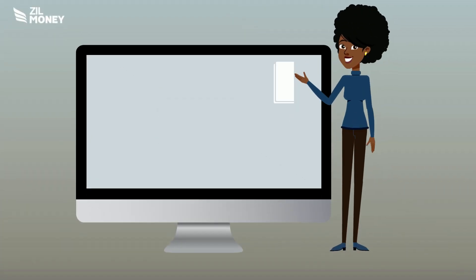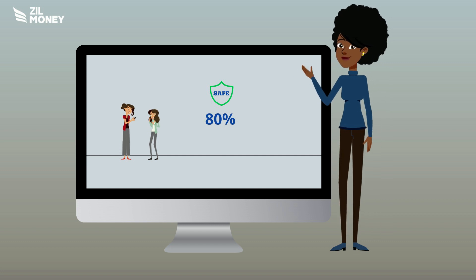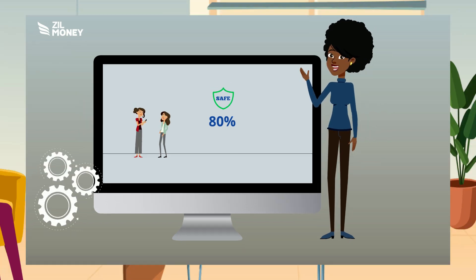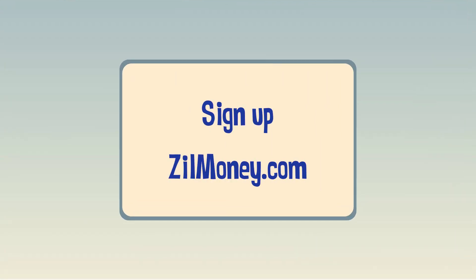You need blank stock paper and plain white paper. You can save 80% of check printing cost by shifting to this software. So what are you waiting for? Sign up at zillmoney.com now.